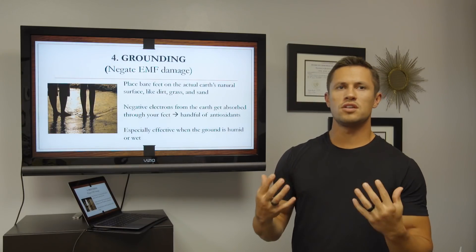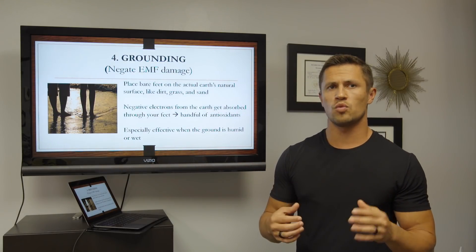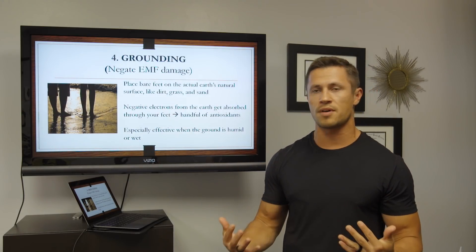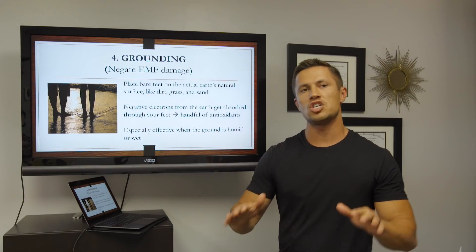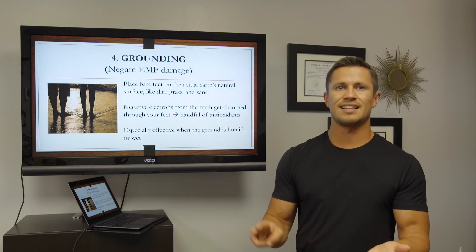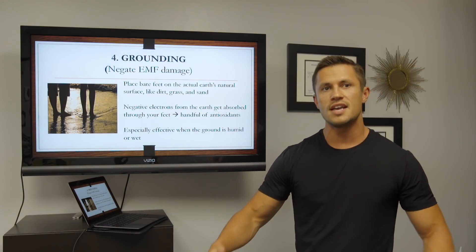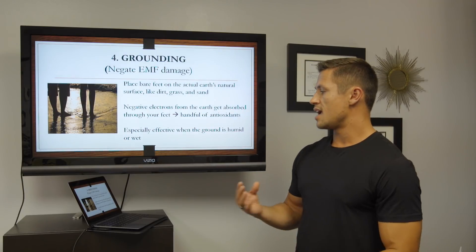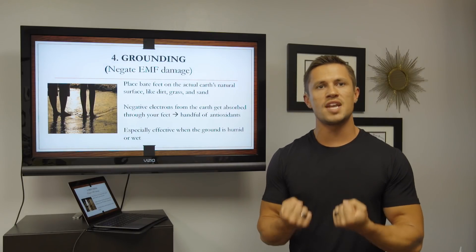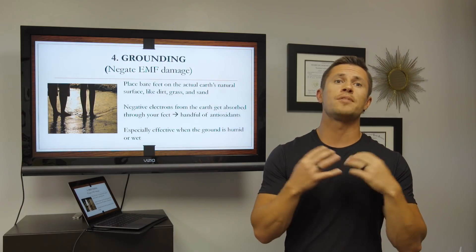The fourth thing you can do is grounding. Grounding is not necessarily going to reduce your EMF exposure directly, but it's going to help you negate some of the EMF damage done to our bodies on a daily basis. Grounding is basically placing your bare feet on the earth's natural surface — like dirt, sand, or grass. What happens is that negative electrons from the earth get transferred to your body through your feet, almost like taking a handful of antioxidants at one time, because that influx of negative charge helps counteract the positive free radicals that build up in your body.